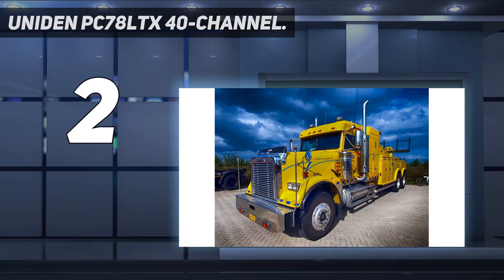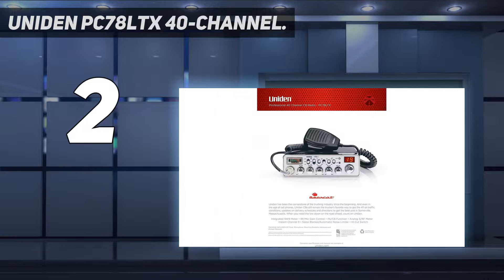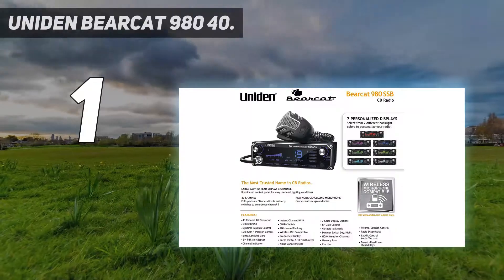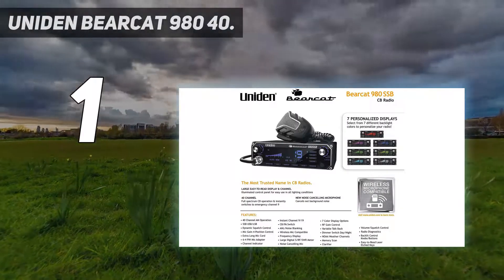This model also has an SWR meter on the front panel to let you know your signal and antenna connectivity strength at a glance, so you can quickly assess and fix problems. If you ever have an emergency on the road, this radio has an instant channel 9 function so you can call for help when you need roadside assistance or are having a medical emergency.